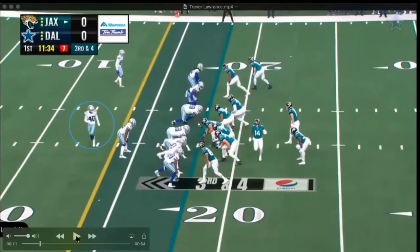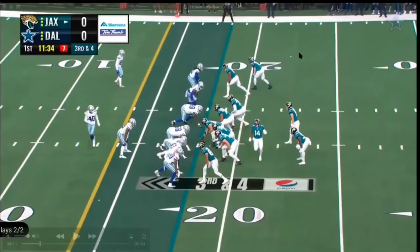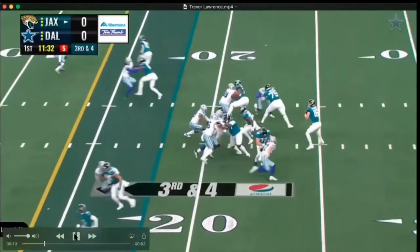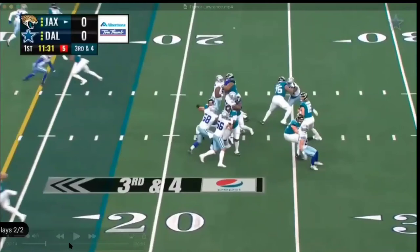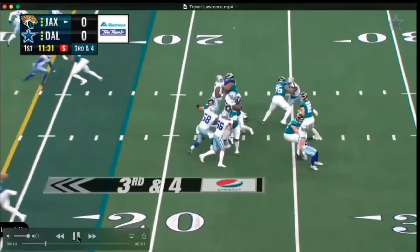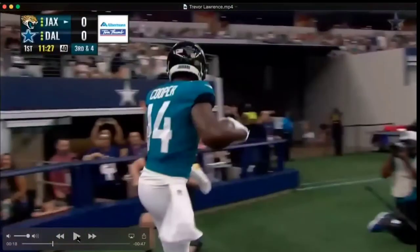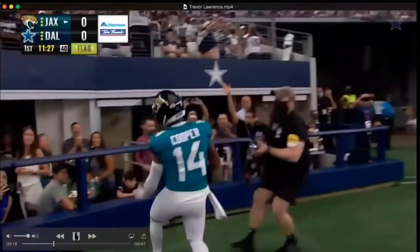We got third and four. They're trusting Trevor Lawrence to let him throw the ball. This is not a quick hitter, but it's man coverage. You see number 40 running with Laviska Shenault — it's a double move. He stops, fakes, head fakes right there. Lawrence is pumping, getting the defender to come up, and then it's just a wide-open touchdown. Not the best throw, but excellent catch by Cooper.